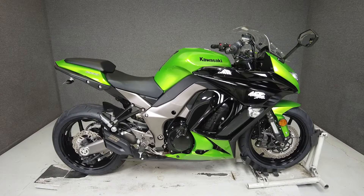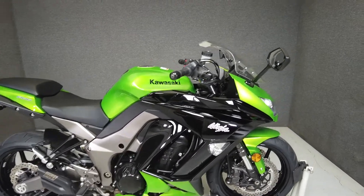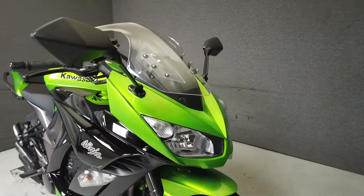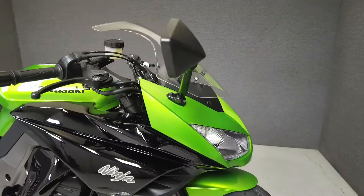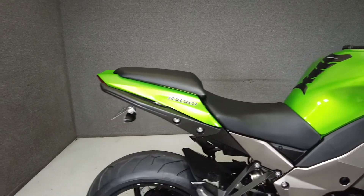Hi, everyone. This is Max from National Power Sports. This 2012 Kawasaki ZX1000 Ninja with only 3,670 miles runs and rides well, passes New Hampshire State Inspection, and is an excellent example of a sport bike that's comfortable enough to ride all day.